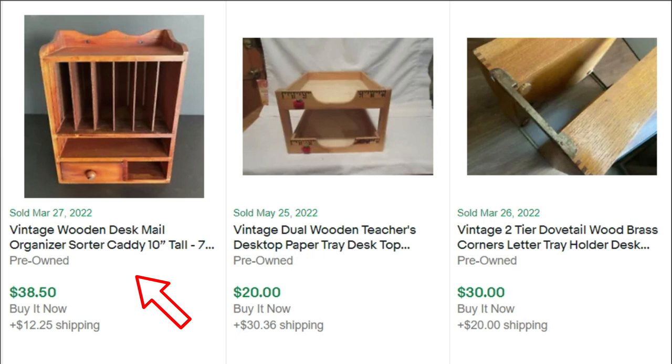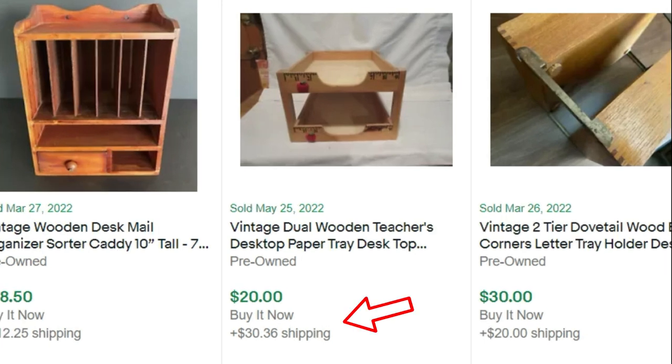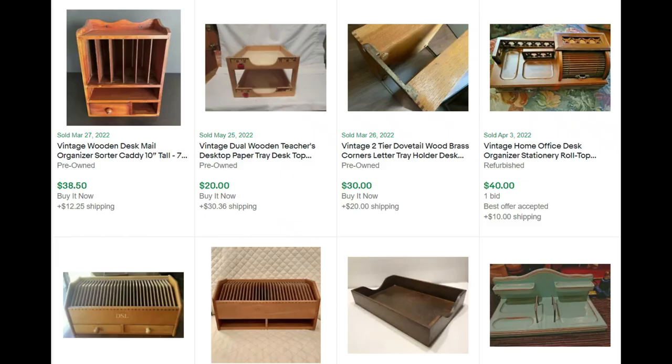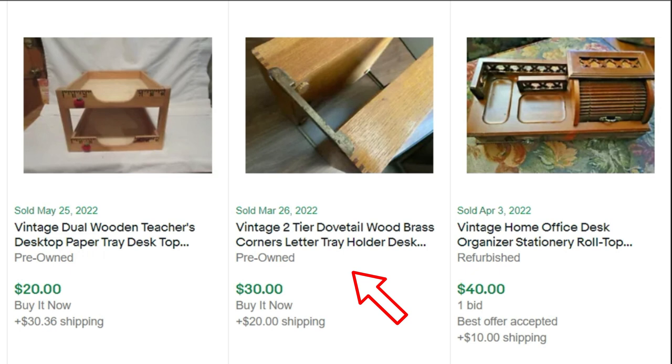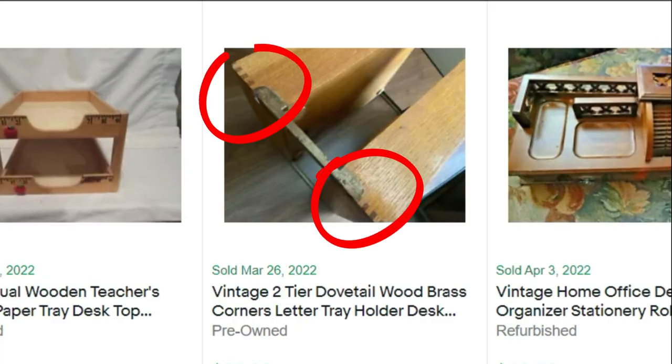Here's another unique wooden desk mail organizer — sold for $38. And this is kind of cute: a dual wooden teacher's desktop made with rulers. Sold for $20 — I sorted this by highest to lowest, so this had $20 for the item and $30 for shipping. If they want it, they'll pay it. And then we have some dovetailing — a two-tier dovetail. Dovetailing is very important. My drawer organizer only had dovetailing on one corner, but it sold anyway.